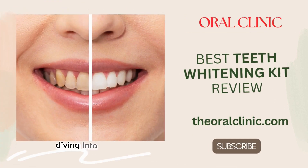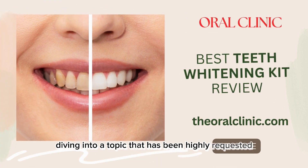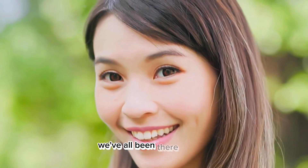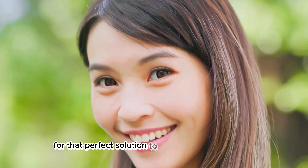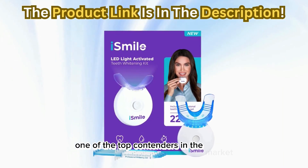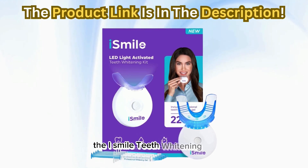Today, we're diving into a topic that has been highly requested: the best teeth whitening kits. We've all been there, looking for that perfect solution to achieve a brighter smile, and today I'm excited to share with you one of the top contenders in the market, the iSmile Teeth Whitening Kit.